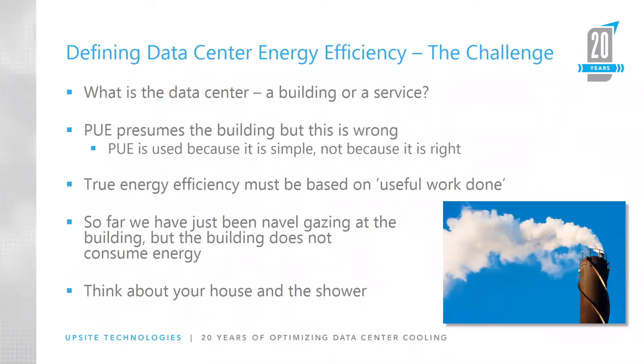Defining data centre energy efficiency — the challenge, as I suggested earlier, is: is the data centre a building or a service? I would strongly argue that it's ultimately a service. It's a service providing — and I know it's a word that was probably last used 20 years ago — but we're hosting IT equipment, we're hosting IT services. PUE presumes that it's the building, but it's wrong. It has to be wrong. It is not a building. A building merely provides an overhead. If you take all the IT load out of the building, the building doesn't consume any energy — fairly simple and straightforward.